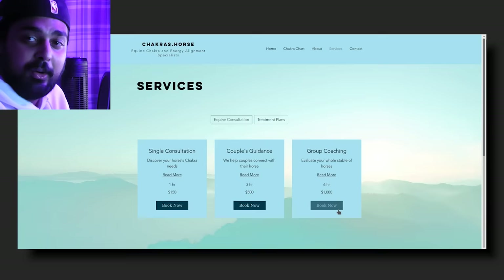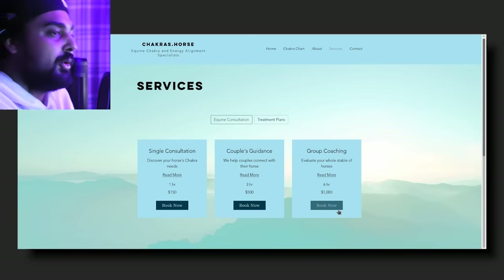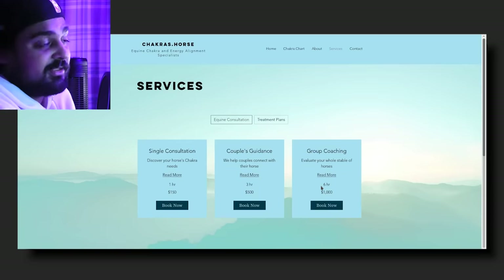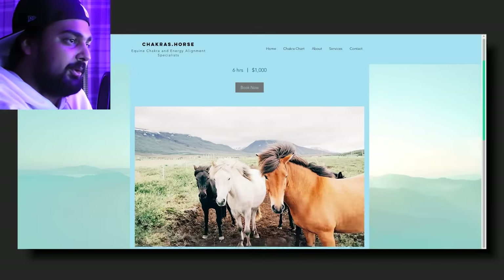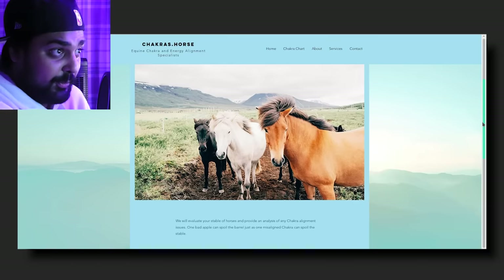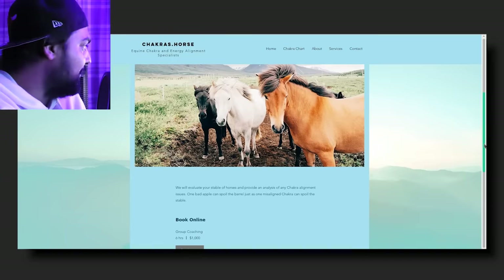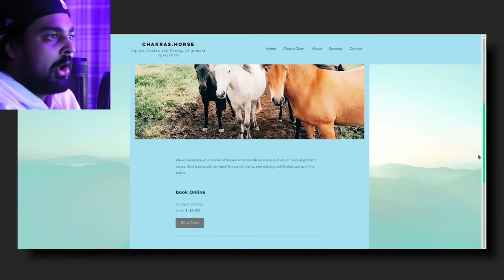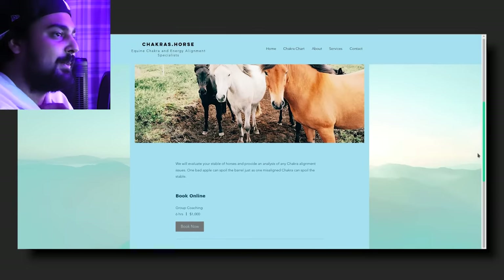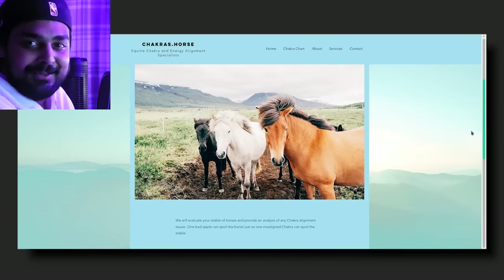So for an hour I have to pay $150? And $500 for three hours? You get couples connecting with their horse. For $500 for three hours you can connect with my horse? And then group coaching, where you get to evaluate your whole stable — this is a six-hour thing and it's a freaking thousand dollars. One bad apple can spoil the barrel, just as one misaligned chakra can spoil the stable. I bet you had to hire the Pulitzer Prize winners to write that one.